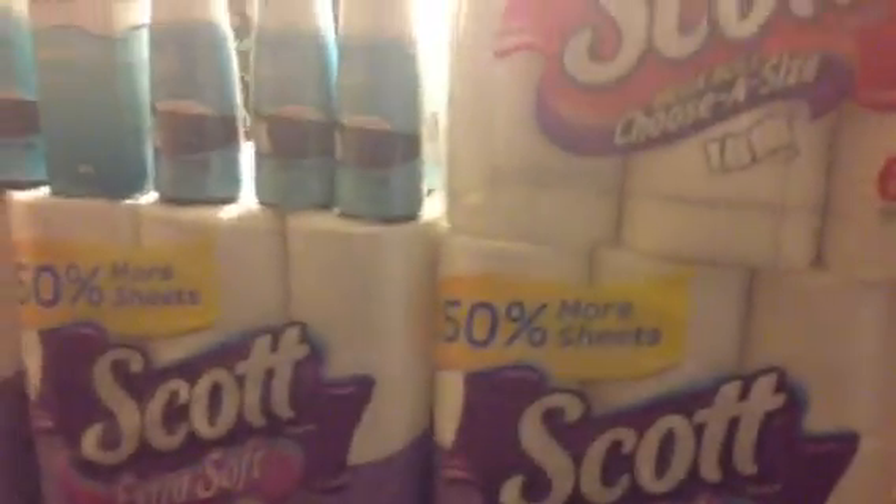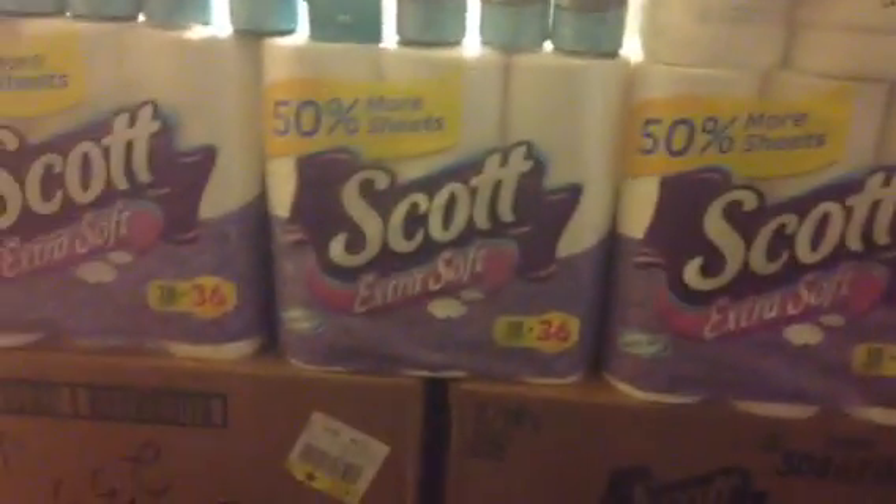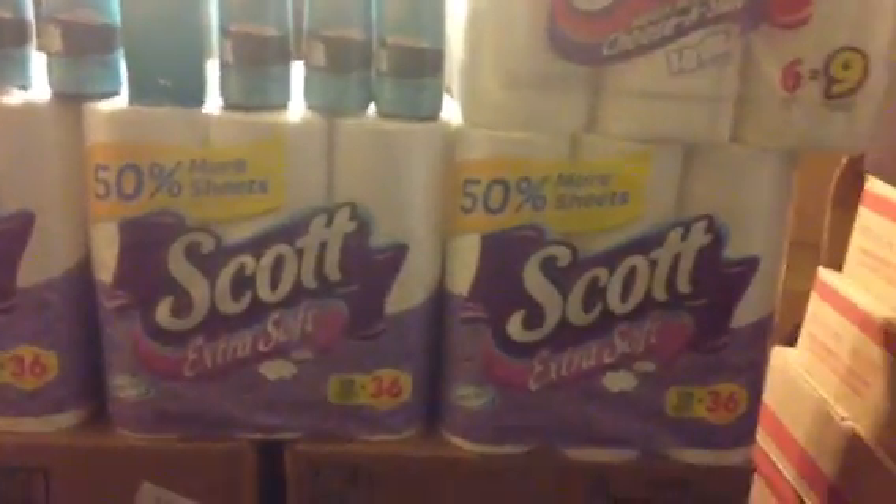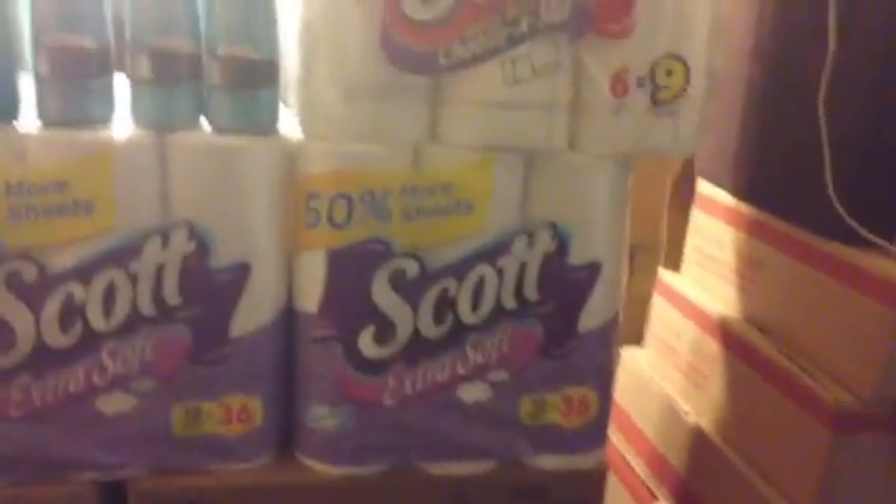I had to go to a couple of stores so my transactions were different — one time maybe four Glades, two Scotts, just depending on what they had. It's amazing how some stores really don't order inventory when a sale is coming up, but I guess to them it's no big deal. It's really us couponers who are looking for stuff.